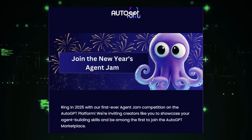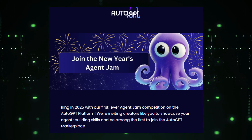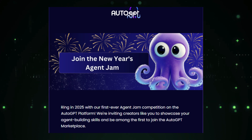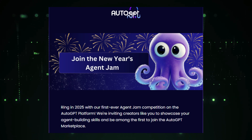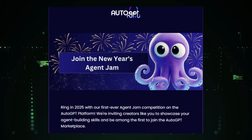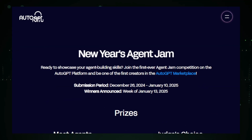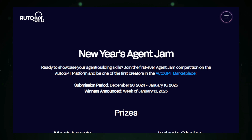News number 5: AutoGPT's Agent Jam Competition — build AI agents and win prizes. We've got some exciting news for all you AI enthusiasts and developers out there. AutoGPT is hosting its very first Agent Jam Competition, and it's a fantastic opportunity to show off your agent-building skills and potentially win some awesome prizes. This competition is running from December 26, 2024 to January 10, 2025, so mark your calendars and get ready to create some innovative AI agents.